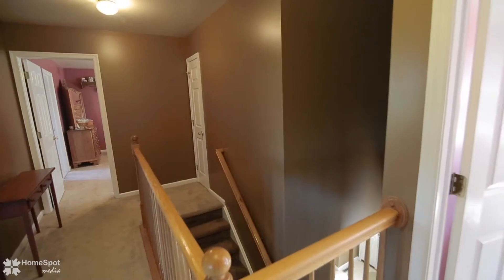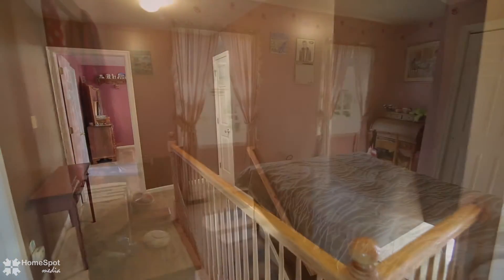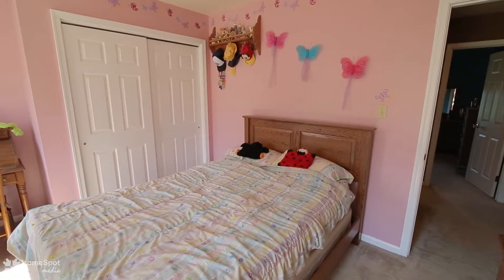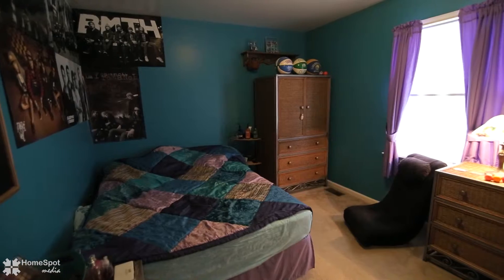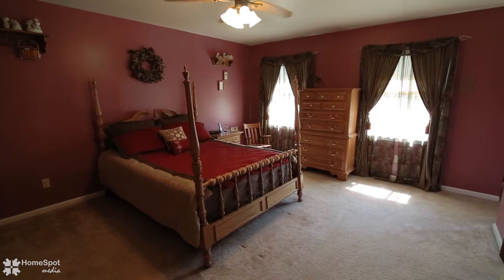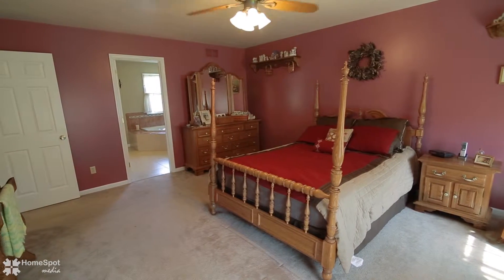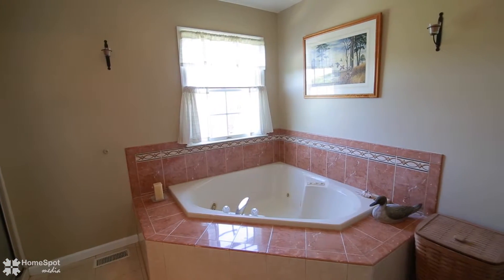The second floor offers four spacious bedrooms with large closets in every room. The master bedroom with sitting area also has a Jacuzzi tub and shower in the master bath.